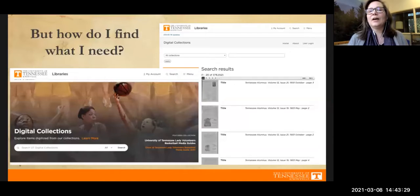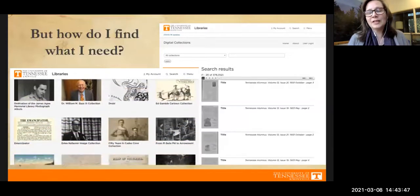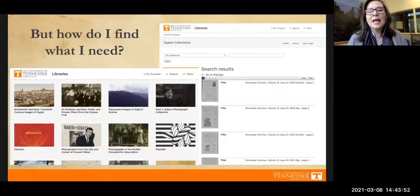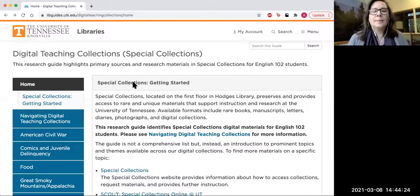So how do you find what you need? We have almost a hundred digital collections with almost 400,000 individual items — that's a lot. We've created the digital teaching collections to help you narrow down your sources for research this semester. This link is in the chat — feel free to follow along or bookmark it, as it could be a very helpful resource for you.